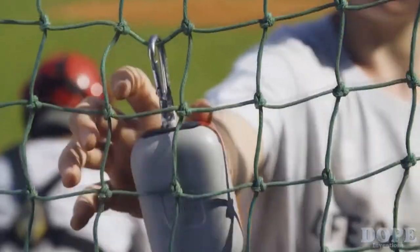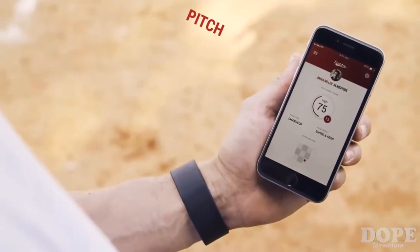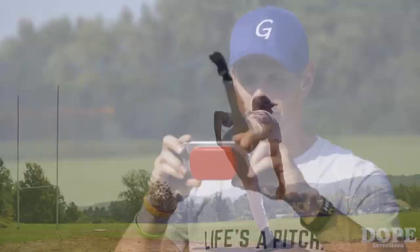Scouty measures the speed of the ball and transfers the collected data to an app on your smartphone or tablet. Within the app, you can select the type, location, and result of the pitch. The app saves all the data so you can track your progress over time. You can even record a video of your pitching technique with pitch data overlaid and share your talent with friends, coaches, and scouts.